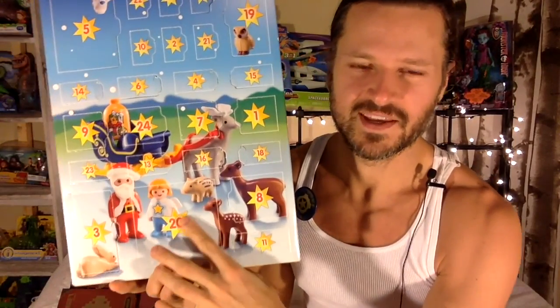It's the biggest door today. It's Christmas time! Open up your presents.